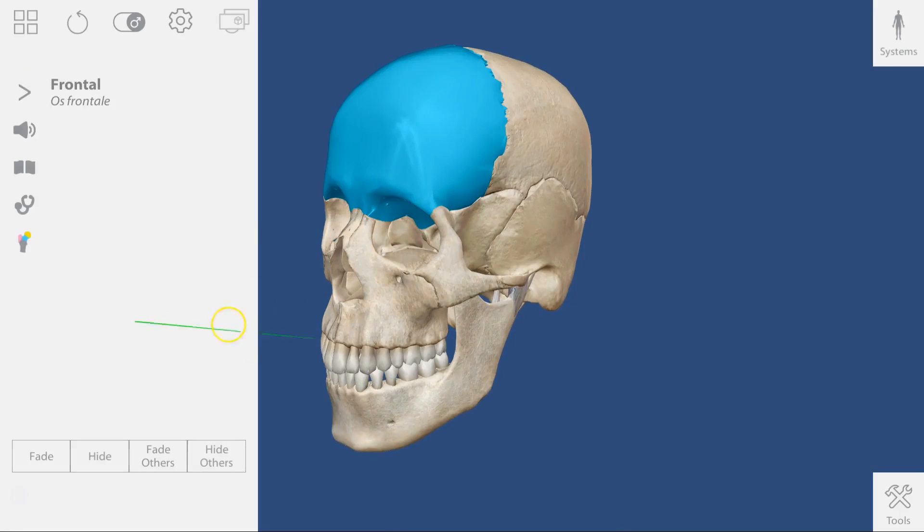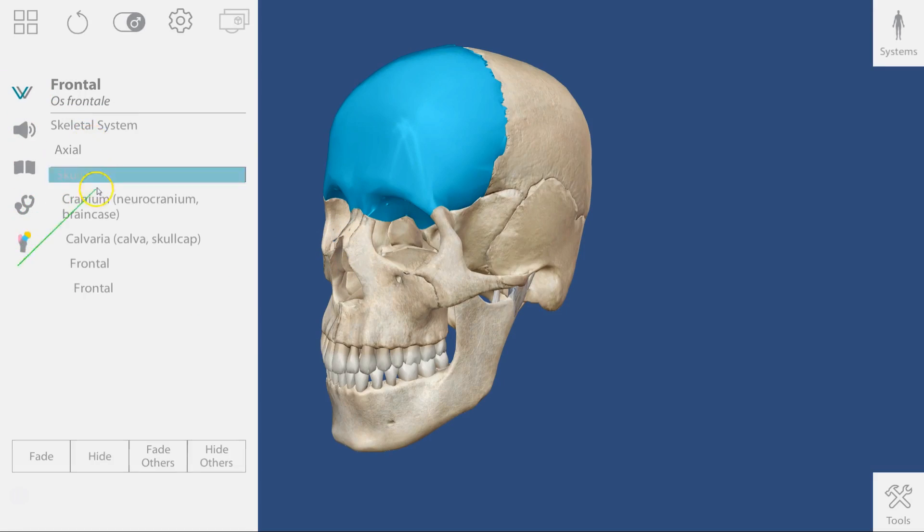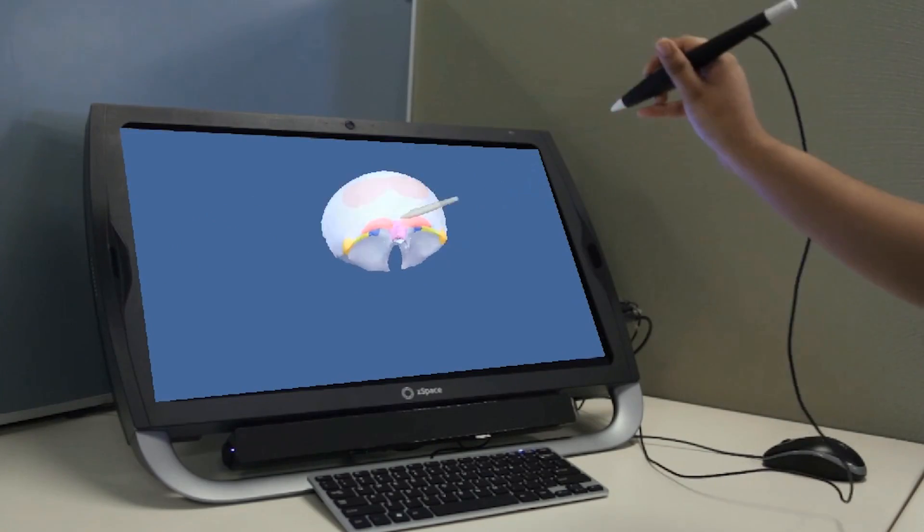We are excited to partner with Visible Body and bring the Human Anatomy Atlas to zSpace. Students can now combine the power of screen-based virtual reality with the rich, detailed anatomy of Visible Body.